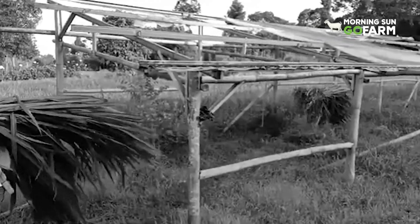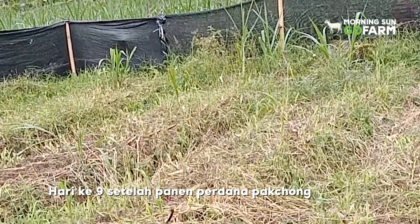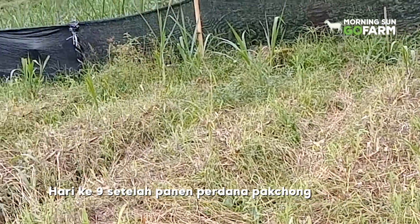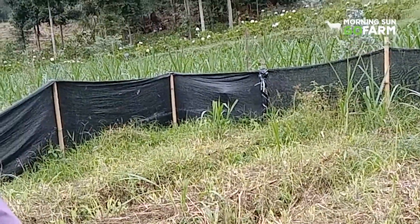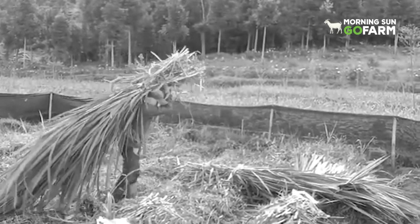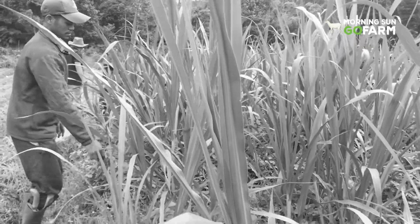Jadi ini blok percobaan yang kurang lebih luasnya 20 meter. Ini hari ke-9 setelah panen, dan ini belum dilakukan pemupukan, belum melakukan pembersihan. Jadi kondisinya seperti ini.